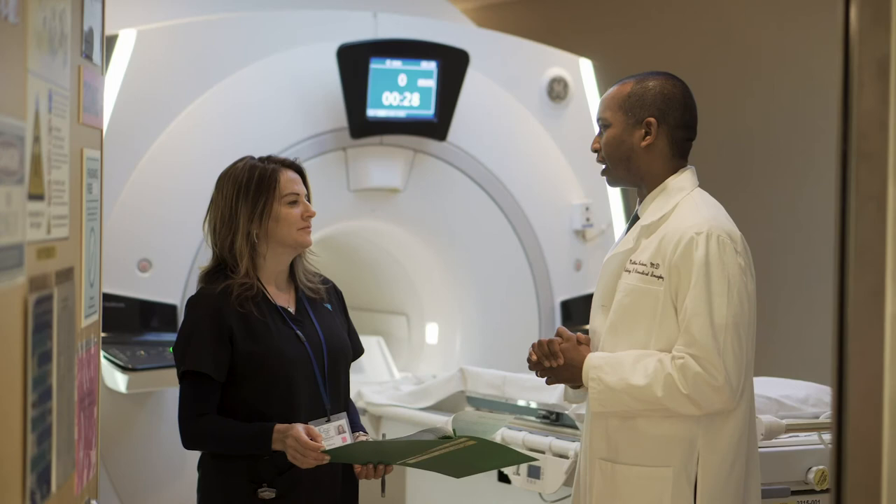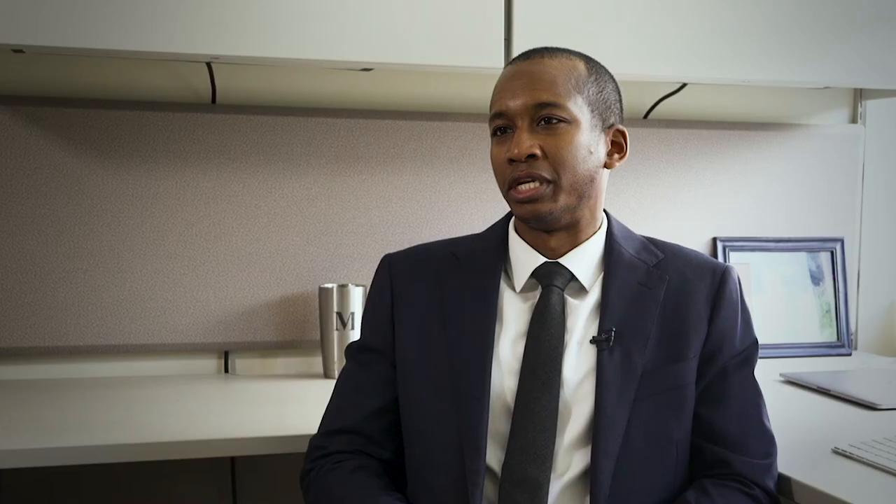We can look back over the last hundred years or so at the major breakthroughs in medicine — whether it be antibiotics, certain surgical techniques, or radiation therapy. And I feel like we'll look back one day and recognize focused ultrasound as one of these huge steps forward in how we take care of patients.